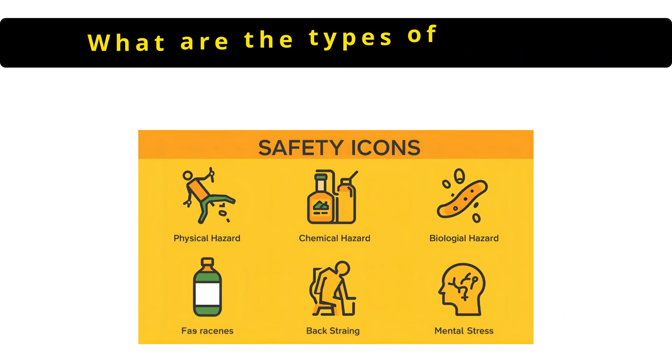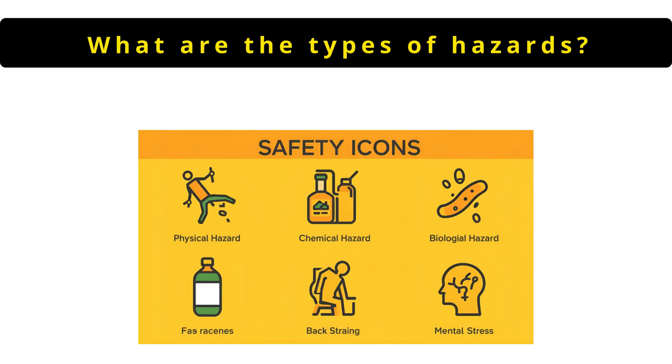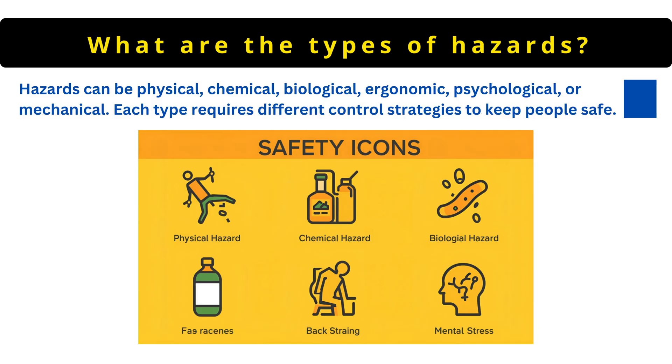The next question is: what are the types of hazards? Hazards can be physical, chemical, biological, ergonomic, psychological or mechanical. Each type requires different control strategies to keep people safe.